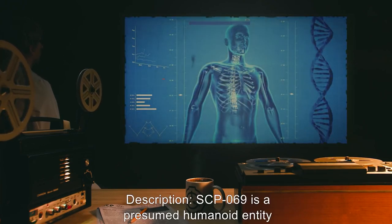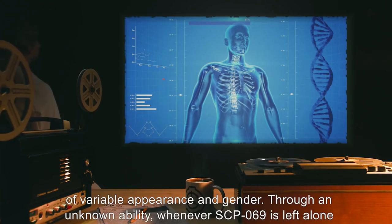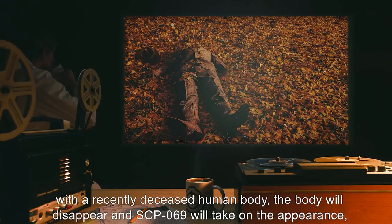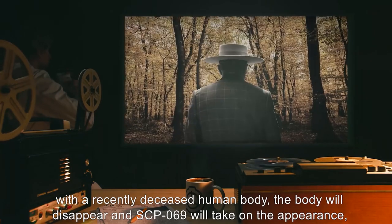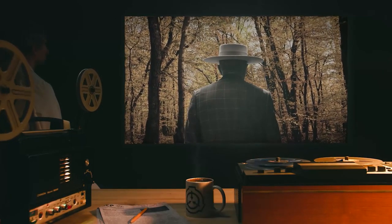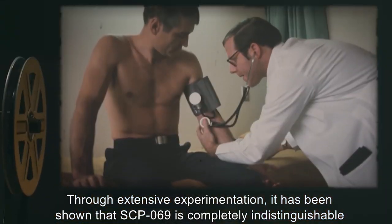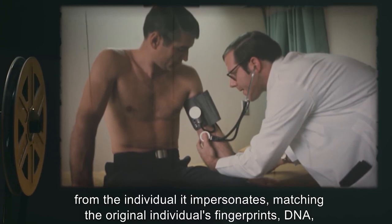Description: SCP-069 is a presumed humanoid entity of variable appearance and gender. Through an unknown ability, whenever SCP-069 is left alone with a recently deceased human body, the body will disappear, and SCP-069 will take on the appearance, mannerisms, and knowledge of the recently dead individual. Through extensive experimentation, it has been shown that SCP-069 is completely indistinguishable from the individual it impersonates, matching the original individual's fingerprints, DNA, and other data with nearly perfect precision.